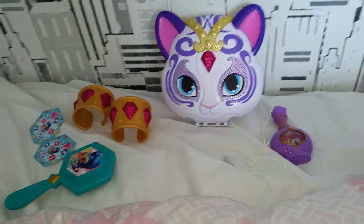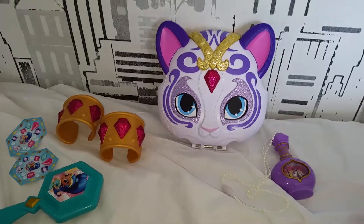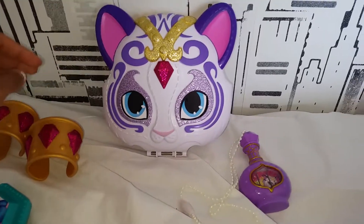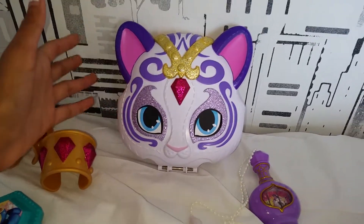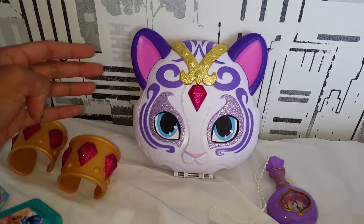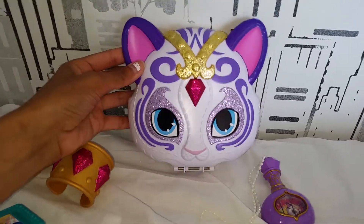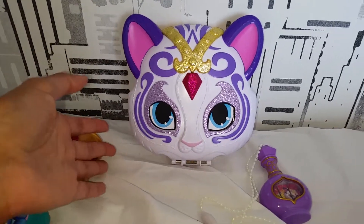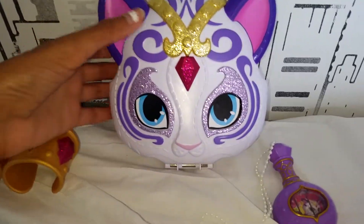Alright you guys, it's all out of the box and it looks so cute! I haven't watched that much of Shimmer and Shine, but I do like the tiger and I think he's so beautiful with these white and purple colors. I really like that. So when I saw there was a little purse with it, I really wanted to get it.